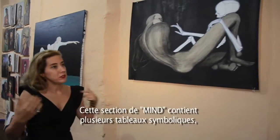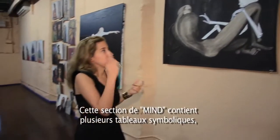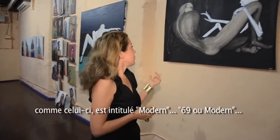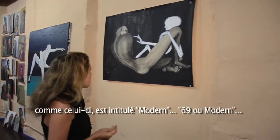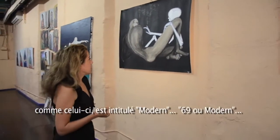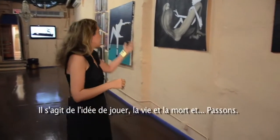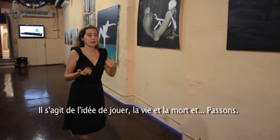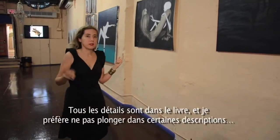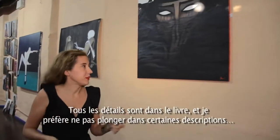In the theme of the mind, we have a few paintings that are a little bit symbolical. This one is called — I apologize, I forgot the exact title right now — but it is about the idea of playing with life and death and what happens. I won't go into it too deeply here; you'll have to go into the book for that.